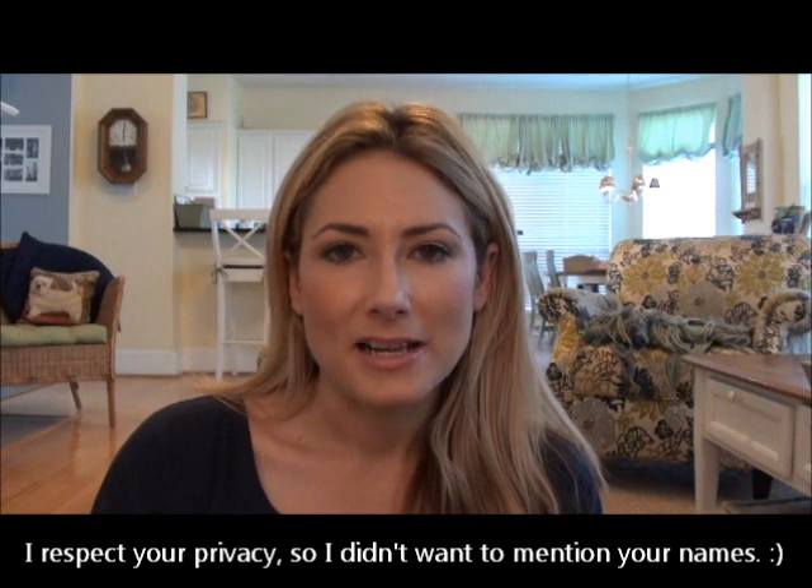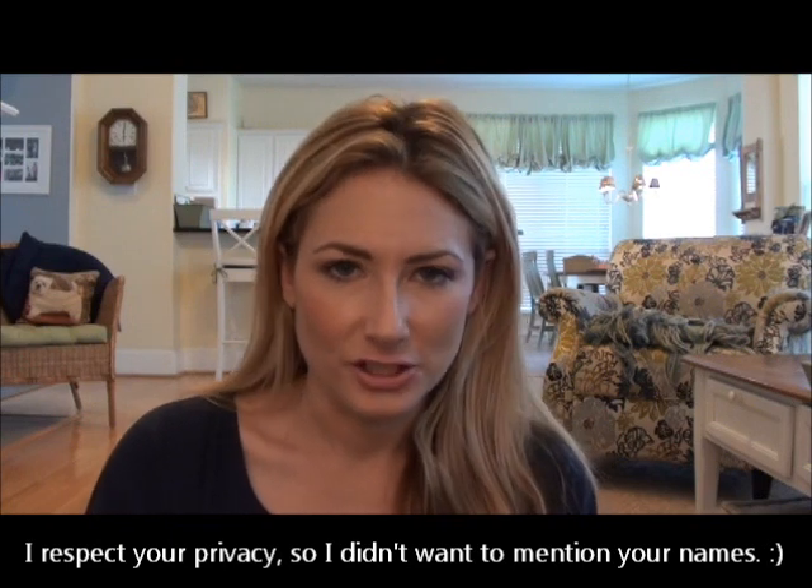A bunch of us met outside the MAC store at the Biltmore Fashion Square and I went a little crazy, so I want to show you what I picked up. Just some administrative things — I'm sucking on a mint because I still have this crazy cough that will not go away, and I am going to go see the doctor next week if it's not gone by then. I have an appointment, so don't worry.